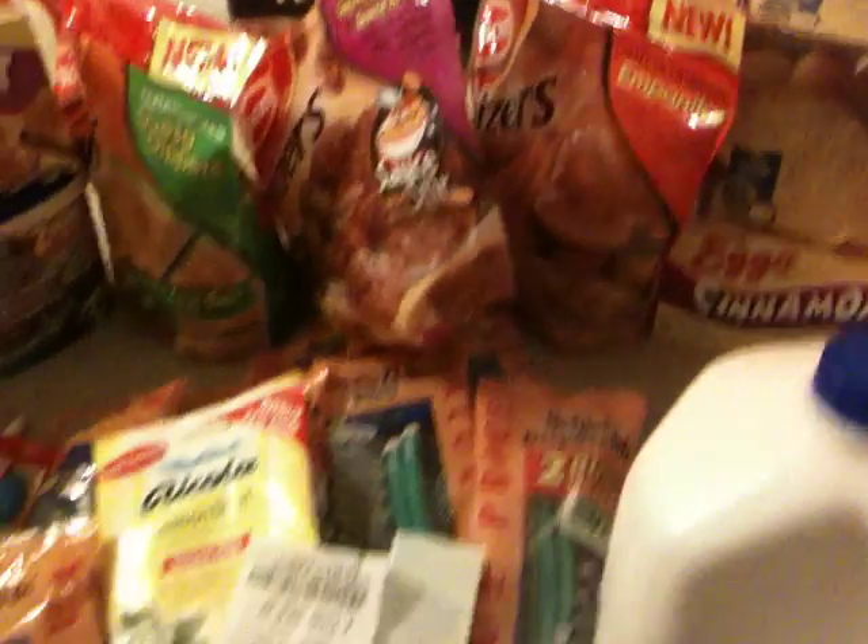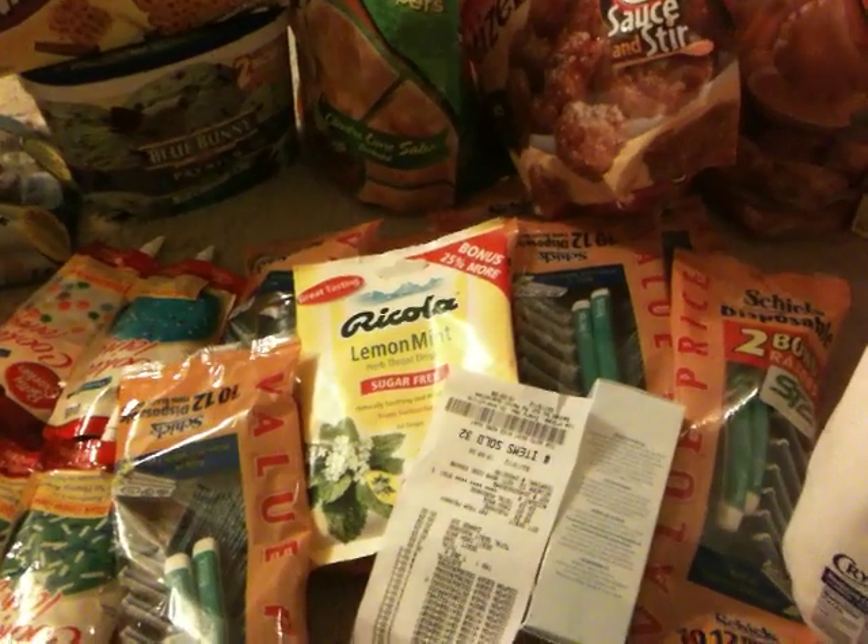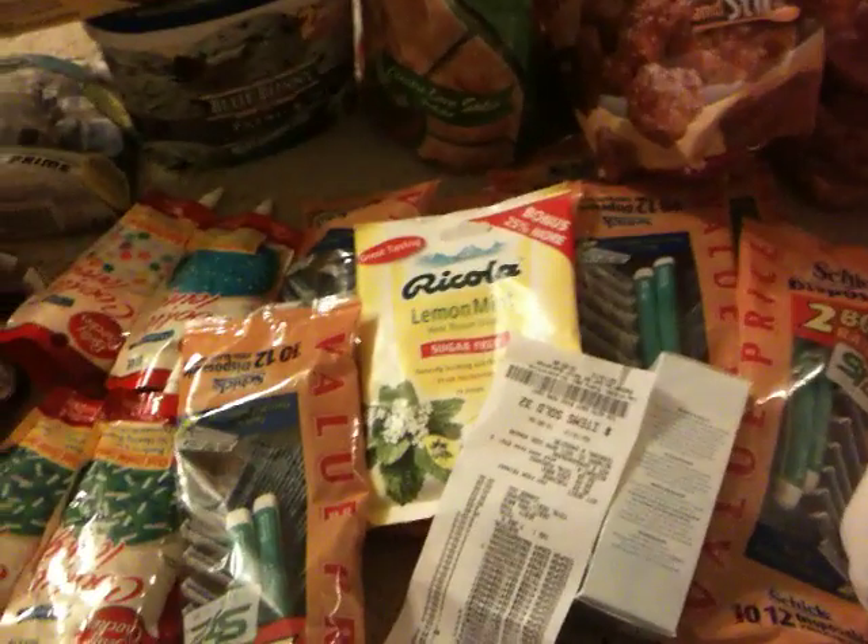So happy couponing! Thanks for watching. Remember to give a thumbs up and subscribe, and have a nice night.